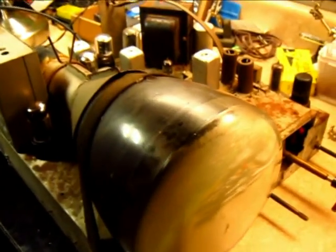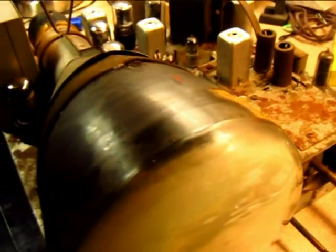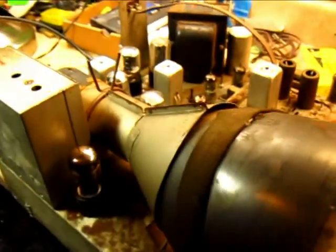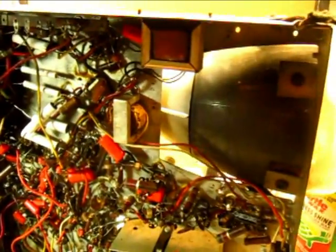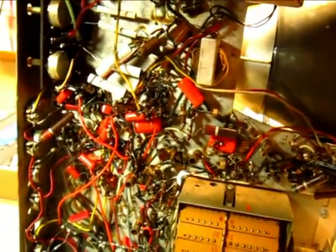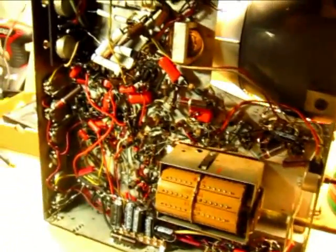All ready for a power up after replacing all out-of-tolerance components, cleaning tube sockets, replacing bad tubes, and cleaning the pots and tuner. Here's the underside of the set, showing all the capacitors replaced, along with the out-of-tolerance resistors, and some bad wiring replaced as well.